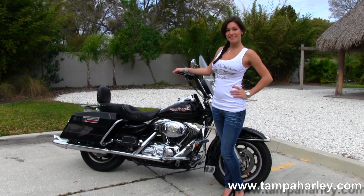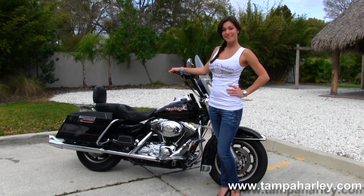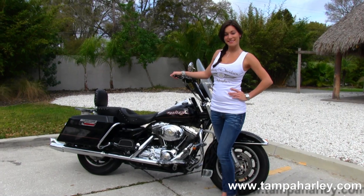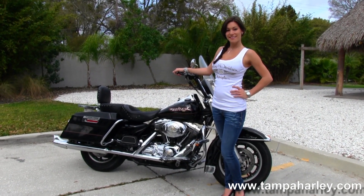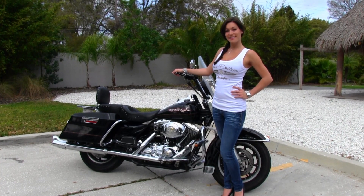We ship used bikes anywhere in the world, so check out this bike and the rest of our outstanding inventory by logging on to TampaHarley.com. We are always open 24-7 and remember to have one awesome super kick ass Harley day.